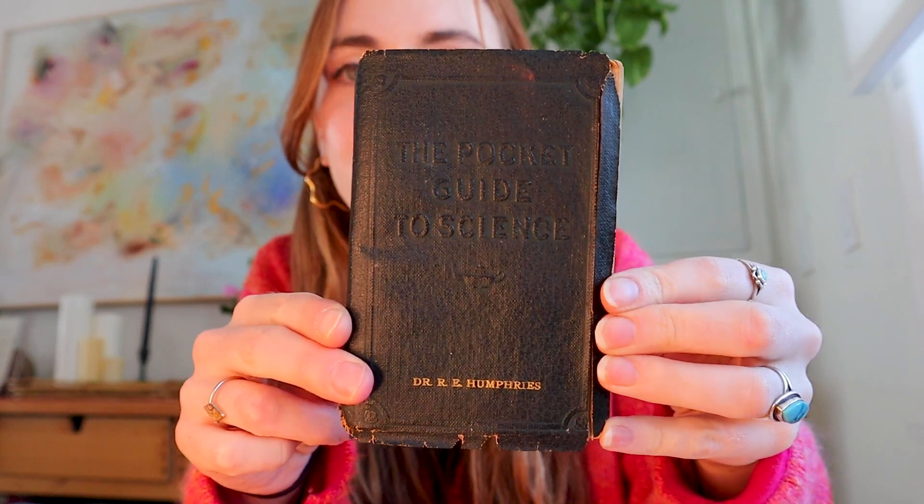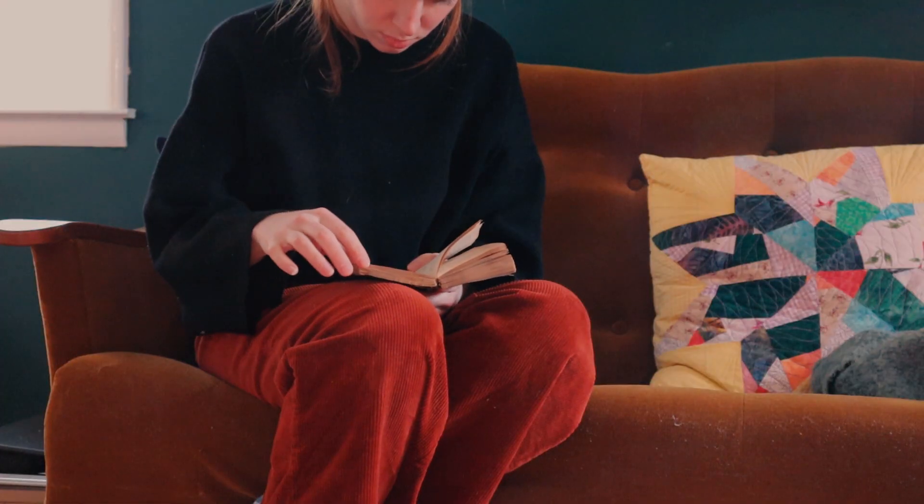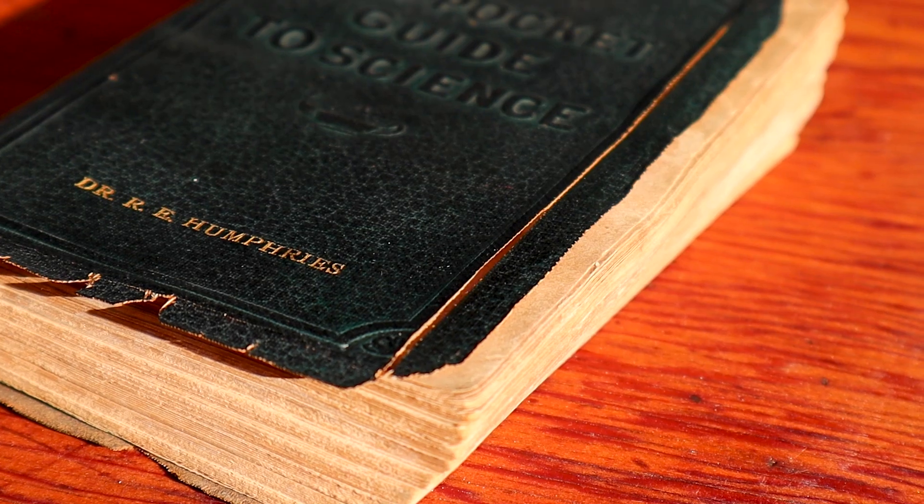My mom got me the best Christmas gift ever this year — it's this little old pocket guide to science from 1924, written by Dr. R.E. Humphries from Popular Science Monthly in New York. I was going through it after she gave it to me and I was just laughing so hard but also really impressed by all the different stuff that's in it.